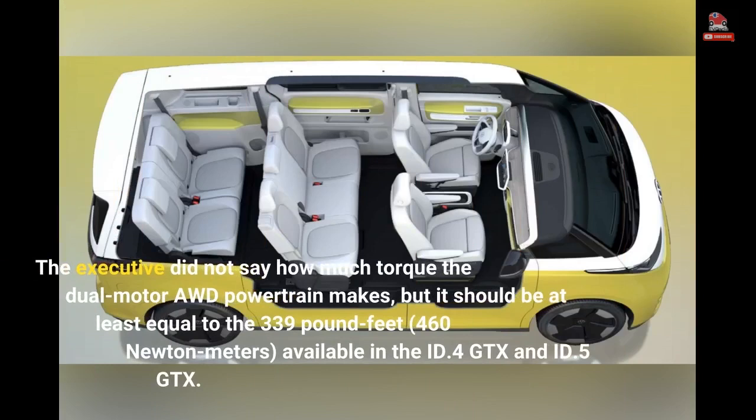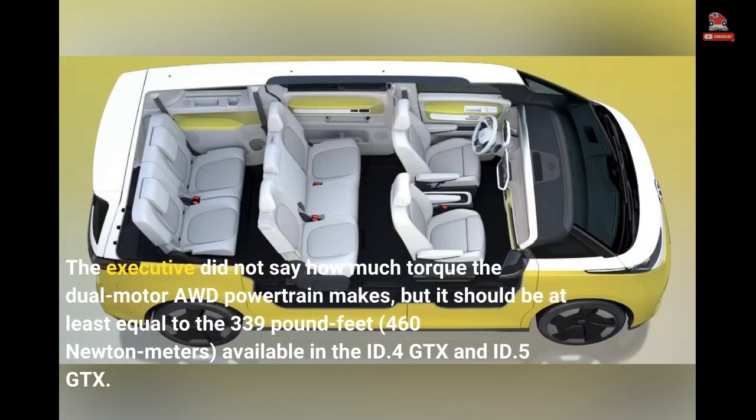The executive did not say how much torque the dual-motor AWD powertrain makes, but it should be at least equal to the 339 pound-feet (460 Nm) available in the ID.4 GTX and ID.5 GTX.